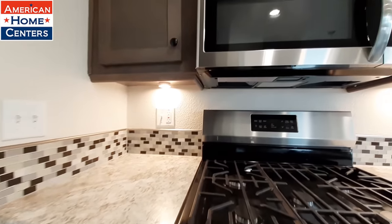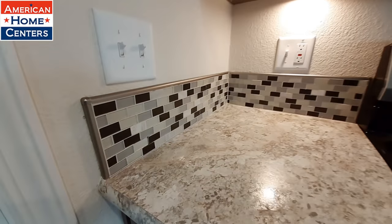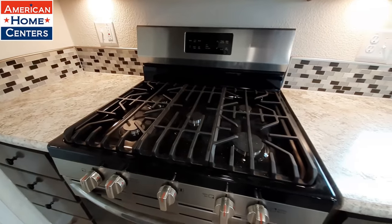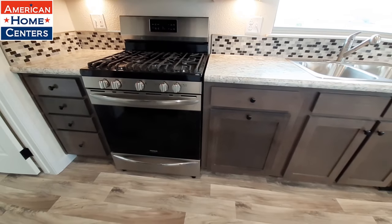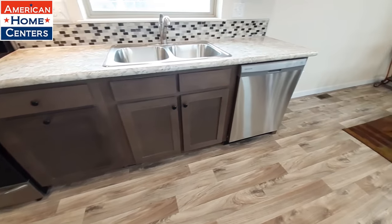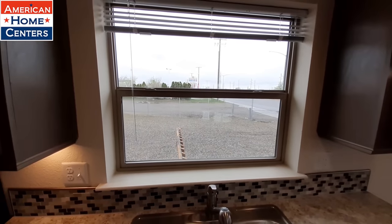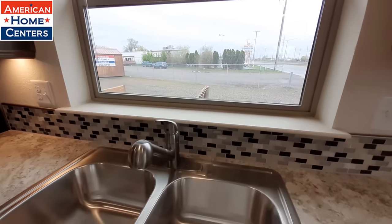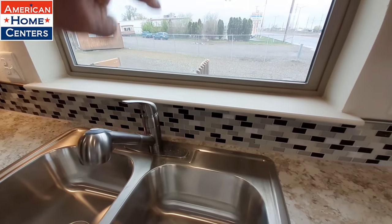We have the under-cabinet lighting here and really nice glass backsplash. We've got a five-burner gas stove. There's a great big window that opens up right above your sink. This does have the sprayer faucet in it, just not the big hook style.